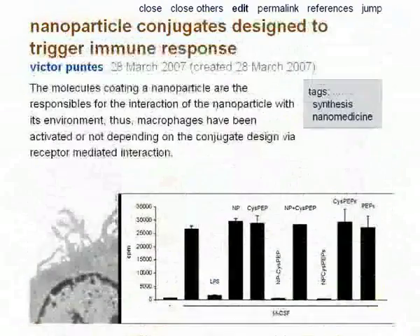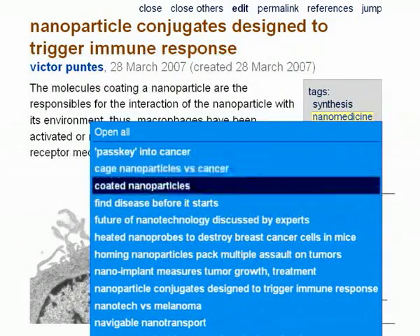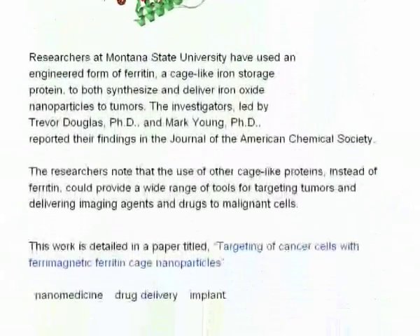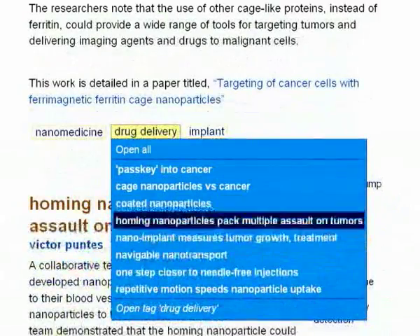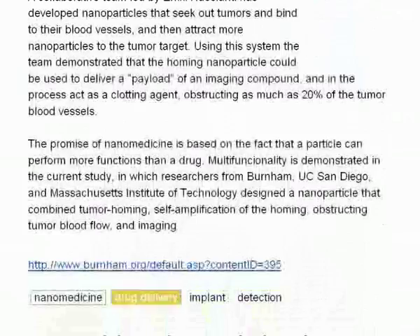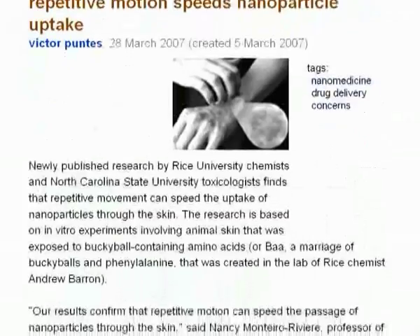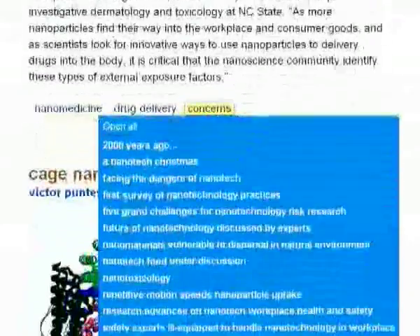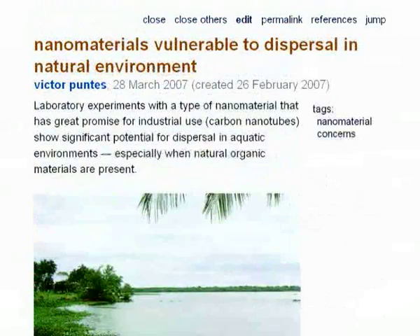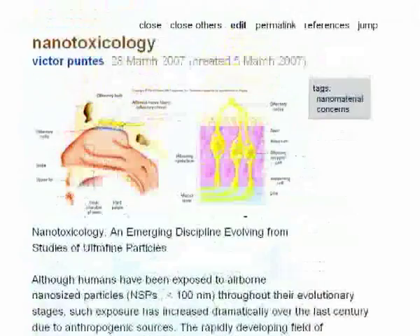Nanoparticles may be combined with biomolecules and help fight cancer. Natural nanometric devices exist as well. It is important to understand in which ways nanoparticles interact with humans and with the environment. We have to be careful and sensible.